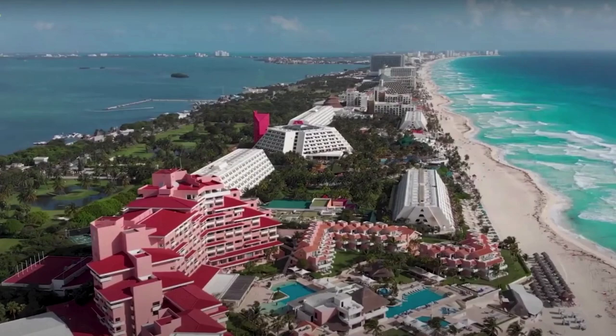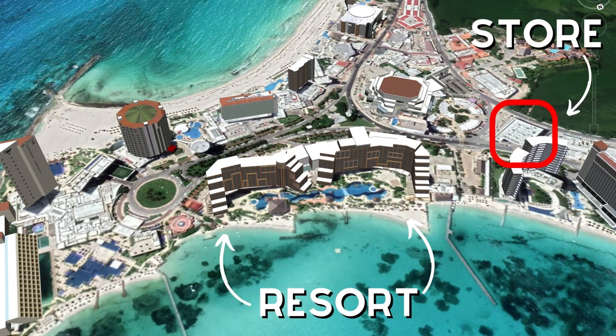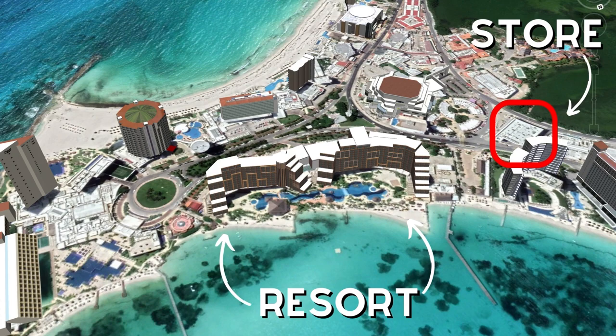A couple of nearby places worth knowing about: if you need any grocery or pharmacy items, there's a great store right across the street called the Super Chedrawi Selecto — a very nice store that will have anything you're looking for. And if you want to test your haggling skills, there's a popular flea market a few blocks south by Cocobongos.